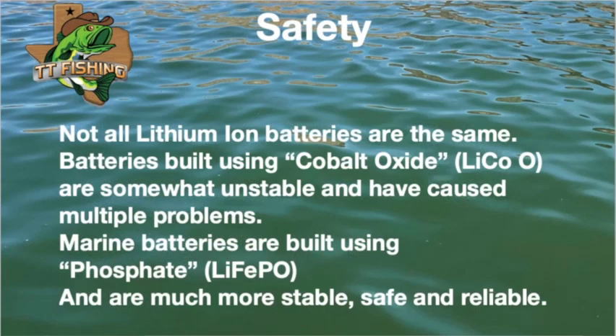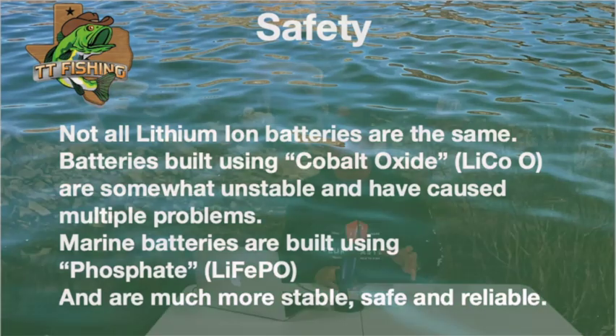First let's talk about safety. You guys have heard about the fires from cell phones and other devices with lithium batteries. You don't really need to worry about that. Those are made with cobalt oxide, and it's not as stable as the phosphate that they use for a marine battery. So these things are really safe. They also come with a battery management system to protect them and keep them from overheating.